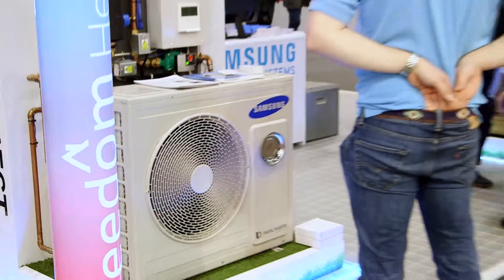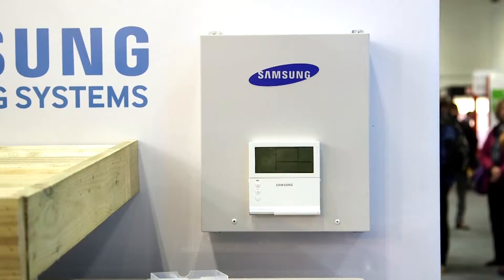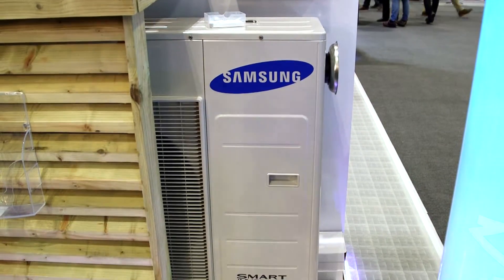We've come to EcoBuild because the heat pump market is tiny. At the moment our product and its rivals sell something like 10,000 pieces per year. The boiler market is over a million pieces a year, and we're here to try and steal a little bit of that business and make people aware that heat pumps don't have to be difficult.